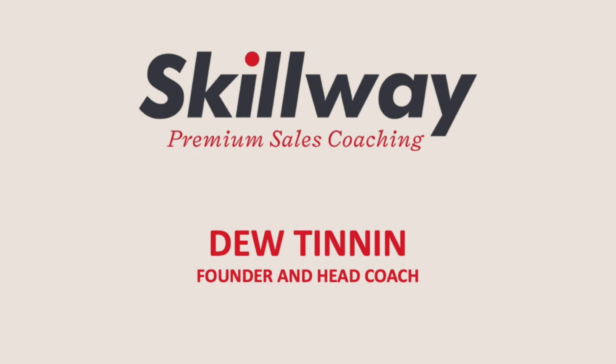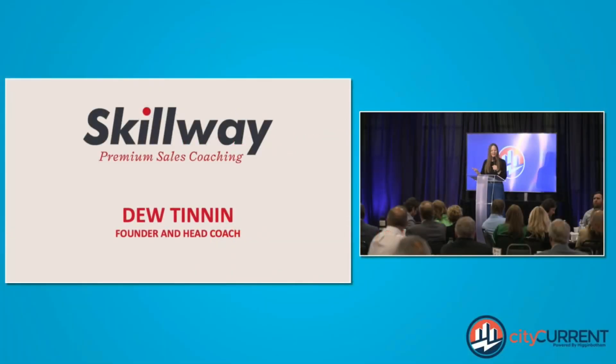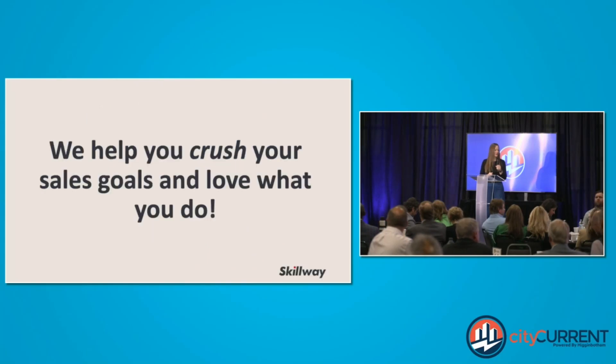Good morning, everybody. I'm Dew Tinnen, the founder of Skillway, where we help you crush your sales goals and love what you do. And this is your Skillway business tip.